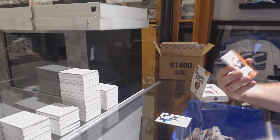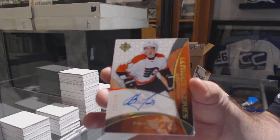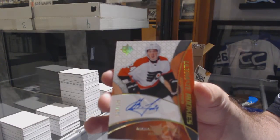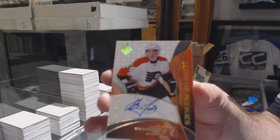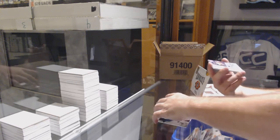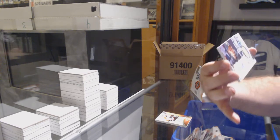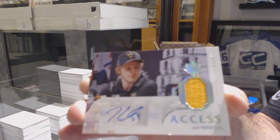For the Flyers, Mikhail Vorobiev, retro rookie auto to 175. For the Pittsburgh Penguins, access jersey auto, Jake Gensel.